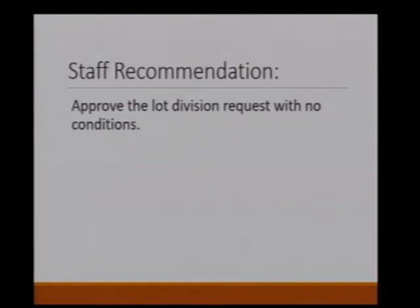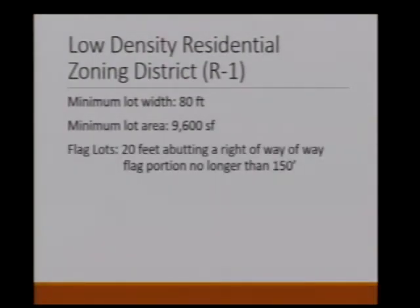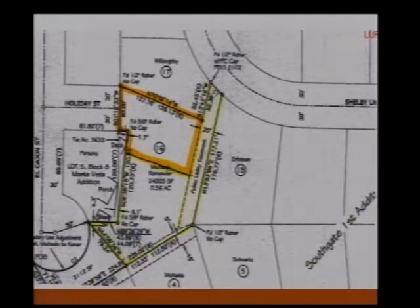Could you go back to the slide showing the three conditions? The flag portion of the lot — zoning standards and fire safety require it be no longer than 150 feet. As shown in the survey, the flag opens up at 125 feet until that portion, so it is within the requirement. Thank you.